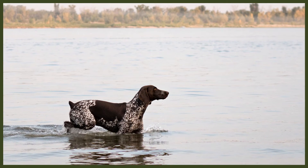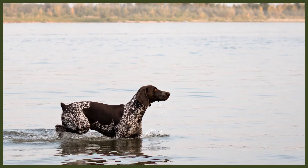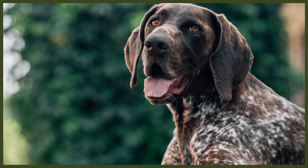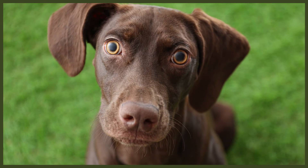The German Shorthaired Pointer is a loyal and loving breed that retains their puppyish ways for quite a while. They love to play and get on well with children. However, they can be boisterous and excitable due to their long puppyhood, so bear this in mind with small children as they could jump up and accidentally injure them. Thoroughly socialised German Shorthaired Pointers should have no issues with other animals inside the house, especially if they've grown up with them. When out on a walk, they most likely won't hesitate to chase cats or small animals like rabbits or squirrels, thanks to their hunting and pointing nature.